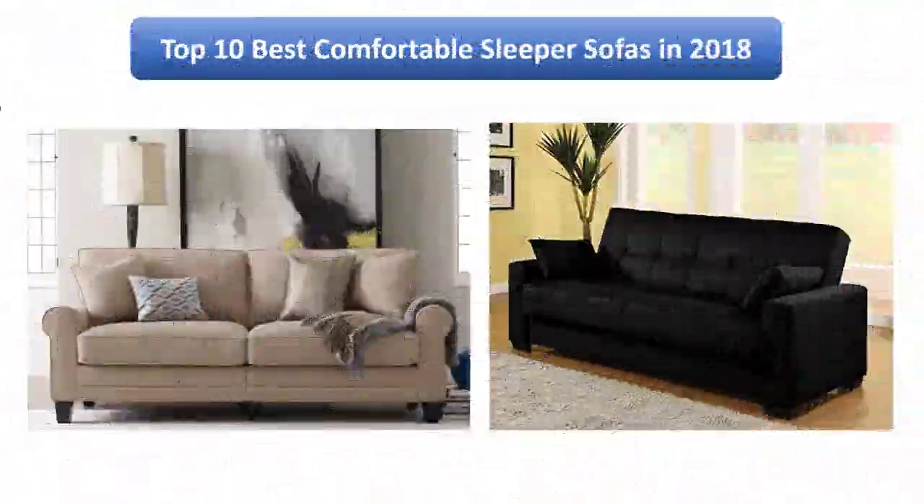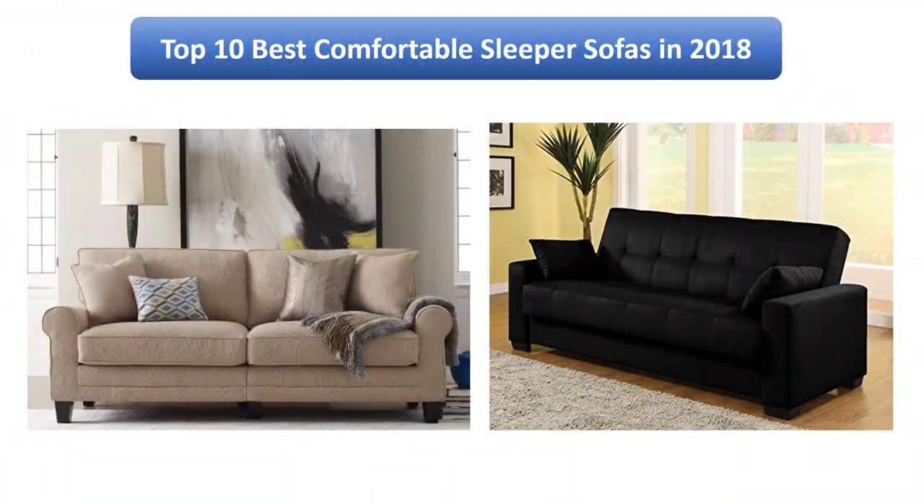Find the best comfortable sleeper sofas in 2018 at Amazon. We analyzed consumer reviews to find the top rated products. I am going to review the top 10 best comfortable sleeper sofas on the market in 2018.